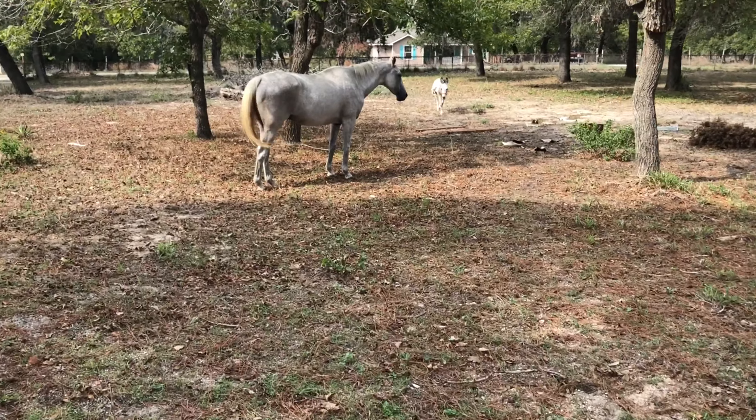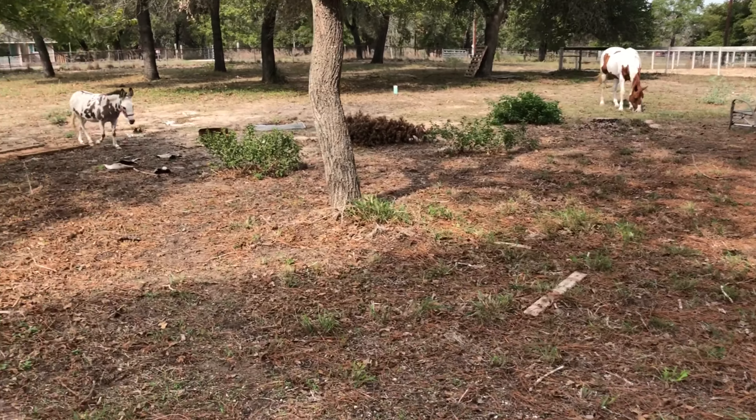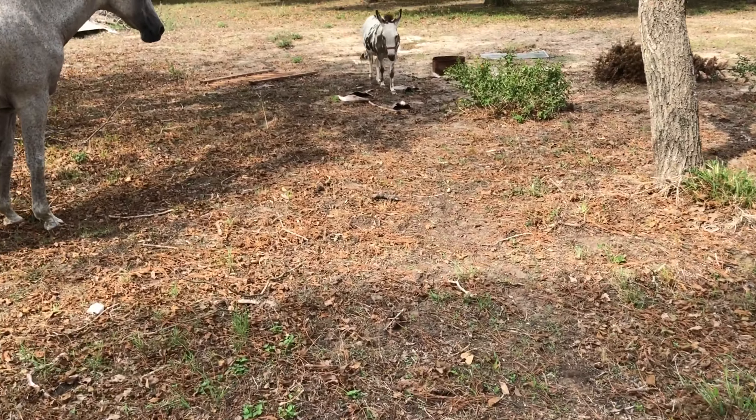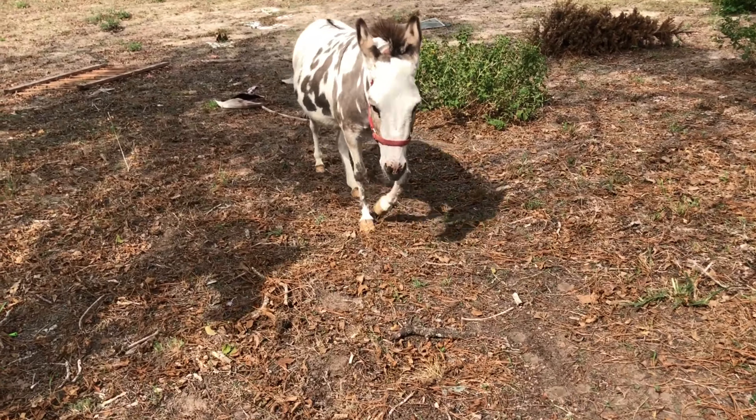We also have horses and a donkey. There's a mischievous one coming up — this one tends to cause a lot of problems.